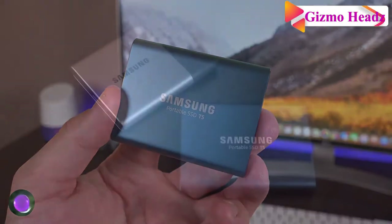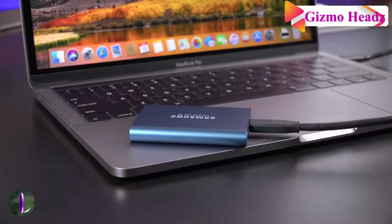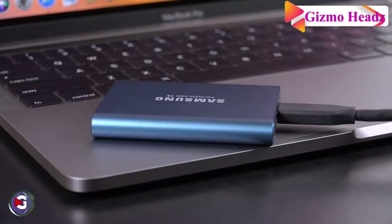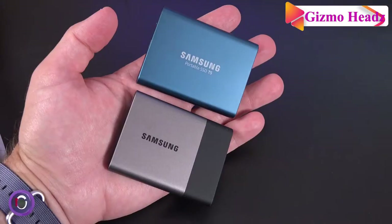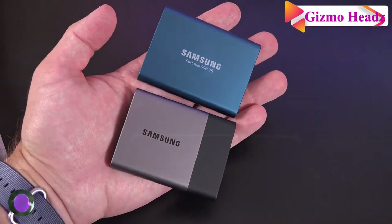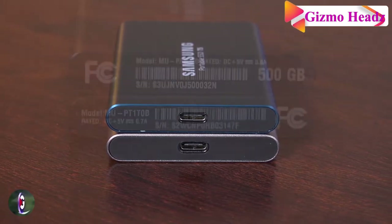While it is a bit on the expensive side, it makes up for it in portability and speed. For those of us prone to clumsiness, drop resistance protects it from falls up to two meters. It also has a great speed of 540MB per second, which is significantly above average for SSDs. As long as a device has USB, it will be compatible.